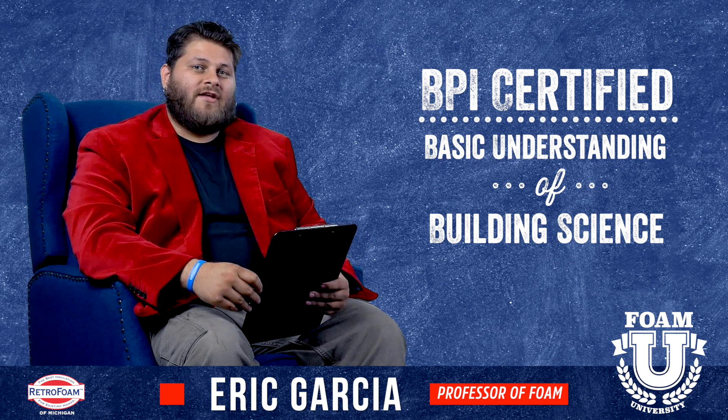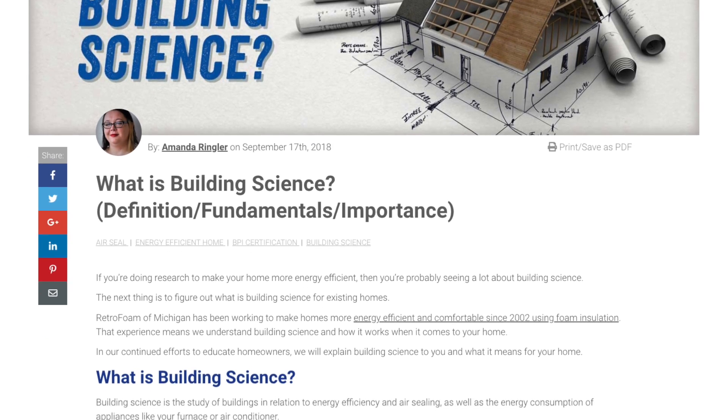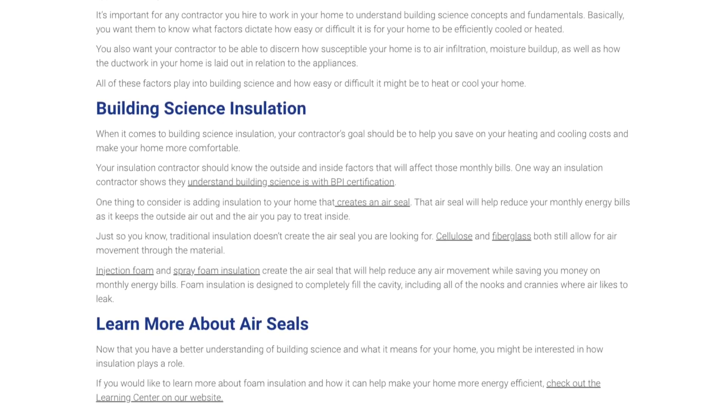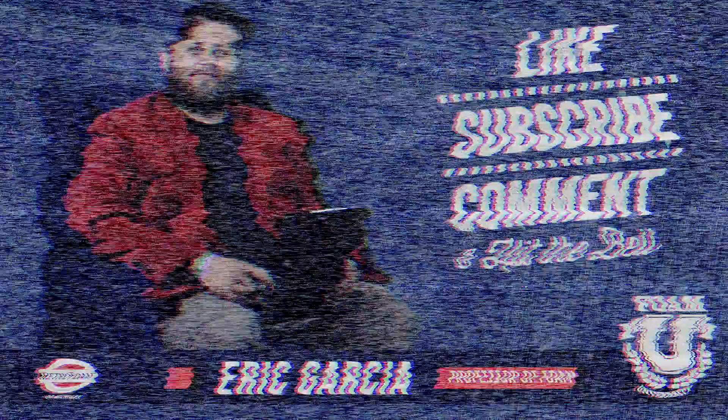Hope this information was helpful. Please check out the link in the description below to a more in-depth article about building science and some of the more detailed definitions on this topic. Don't forget to subscribe to our channel and ring that bell so you see all of our notifications. Did you drop out of college? Don't feel bad — you can still get your degree in foamology. Just watch more of our videos and check out our website, retrofoamofmichigan.com.